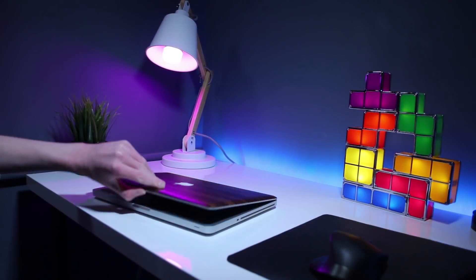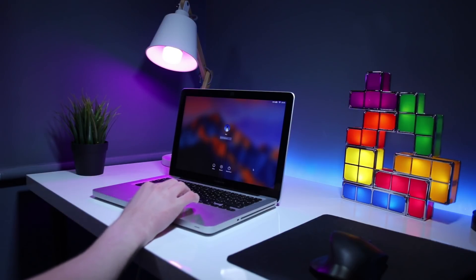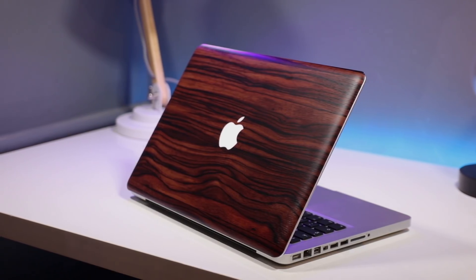A few months ago, I picked up a used mid-2012 13-inch MacBook Pro to use for college work and other intensive tasks like video and photo editing on the go. But is this 6-year-old MacBook still worth getting in 2018?